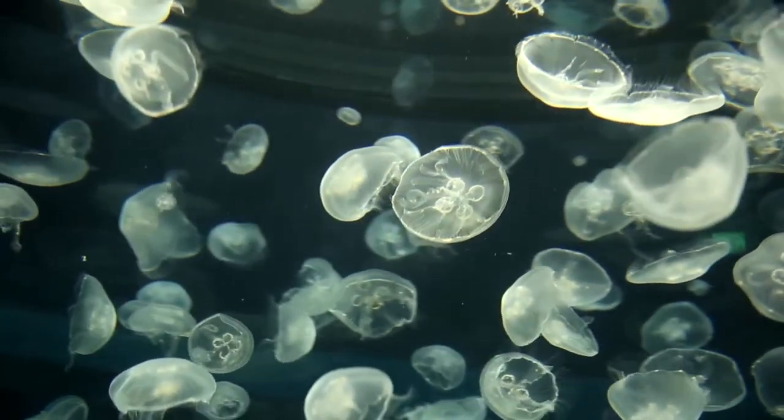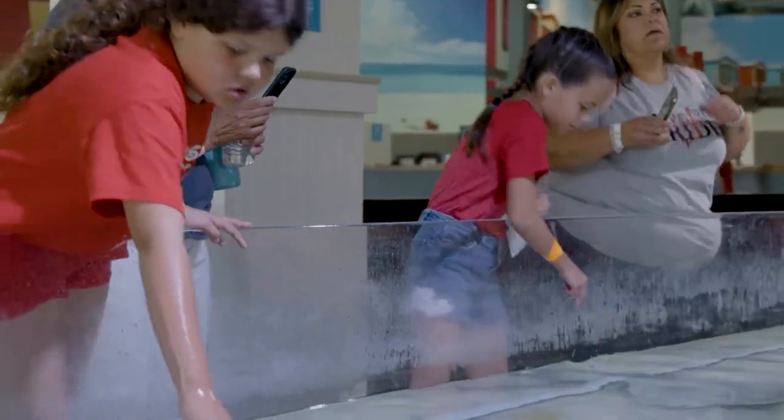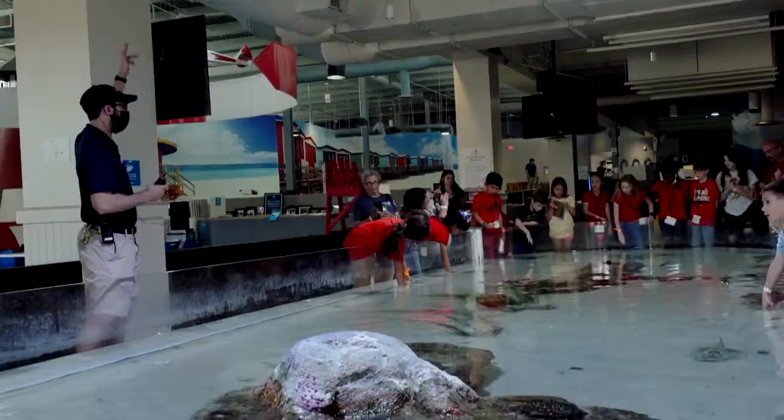Our initiative is to bring our guests in and teach them about the wonderful animals — from locally, where we have many endangered species, all the way to globally. We have animals here from all over the world and each species has their story to tell.